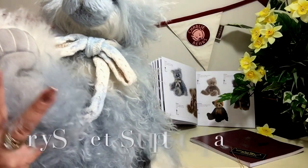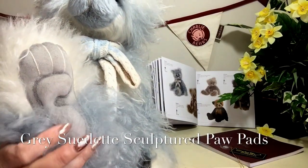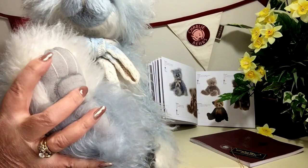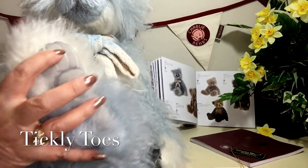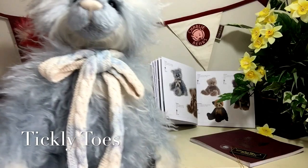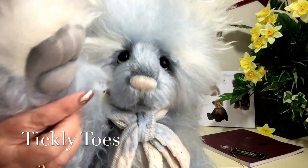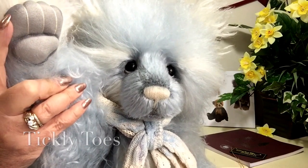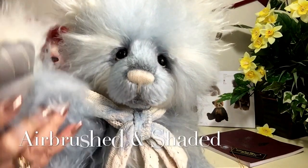The paws have been finished in this silver grey suede and they've been sculptured to give him his tiggly toes — we can see the stitching for his toes as well. This has also been replicated on the front paws, and you can also see some airbrushing and shading that's been used there as well.